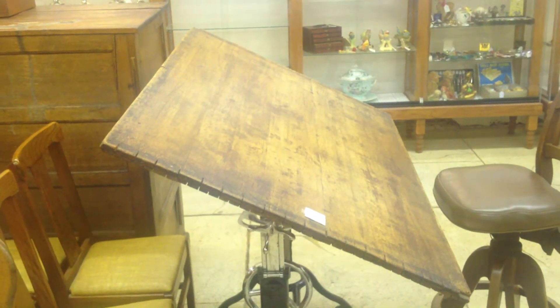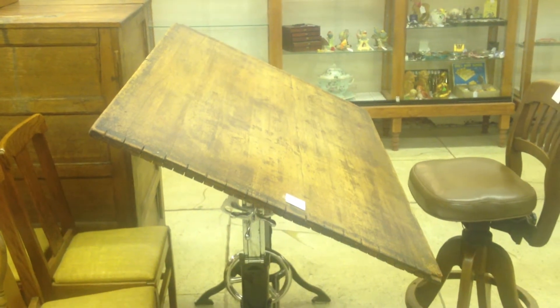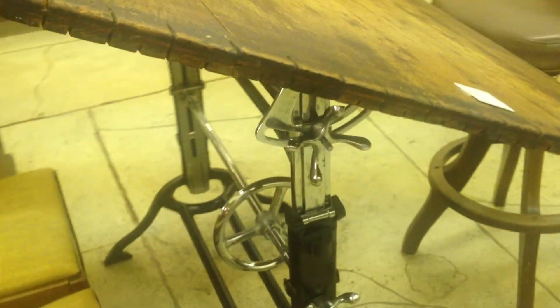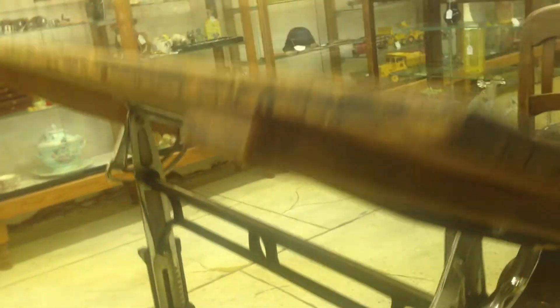Here we have a very rare Frederick Post drafting table from about 1900, maybe a little bit earlier. The base has been redone, so you've got fresh enameling and fresh chrome on all the underside parts. This is an outstanding addition to any architect's office.